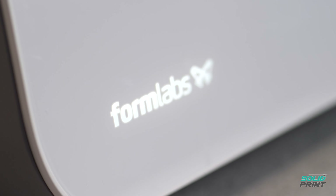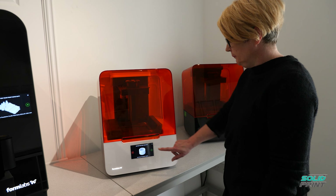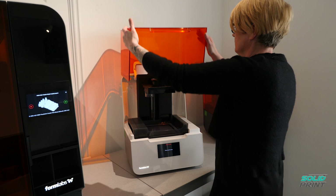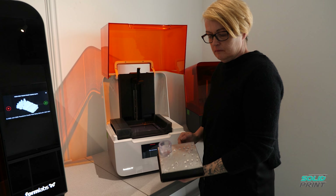Because Formlabs offers such a wide range of materials, we can print a wide variety of parts — such as parts we'll be prototyping for devices, elastic parts for mouthpiece adapters on inhalers, to functional parts such as parts I've used in creating my own CNC machine.